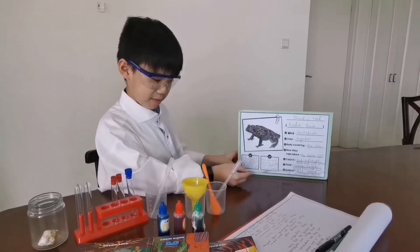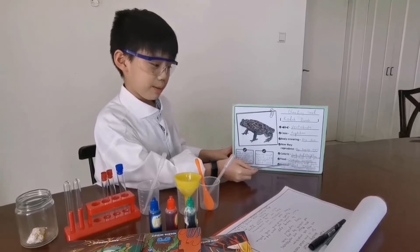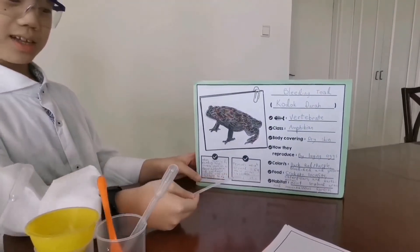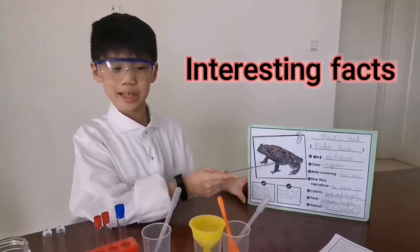They can be found in the boundary line between moist lowland areas and mountainous forests. I would like to tell you some interesting facts about the bleeding toad.